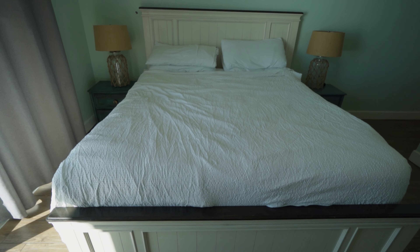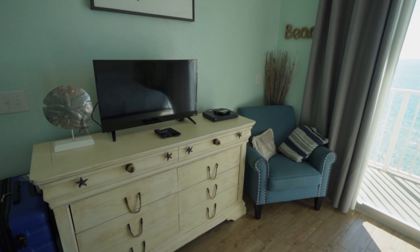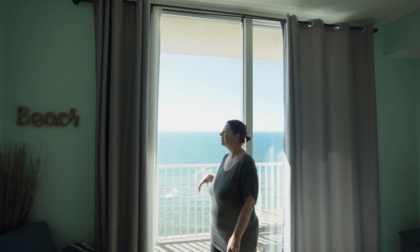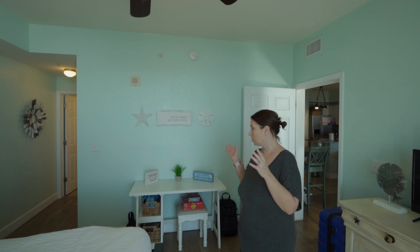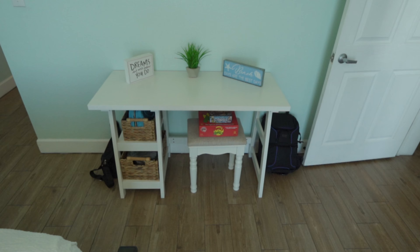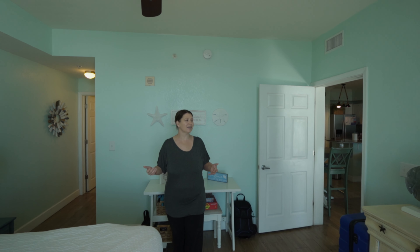Now that we've stepped into the bedroom, it's got a giant king-sized bed, two end tables with lamps, a dresser, and a flat-screen television. There's another door out to the patio, so you have your own private exit and you can wake up to that view every morning. Beautiful. Over here there's a little table with little baskets and a bench, so you can sit down if you need to work or do your makeup — good editing place too.